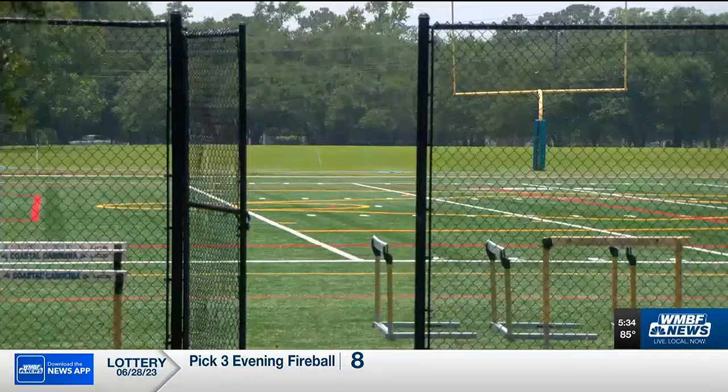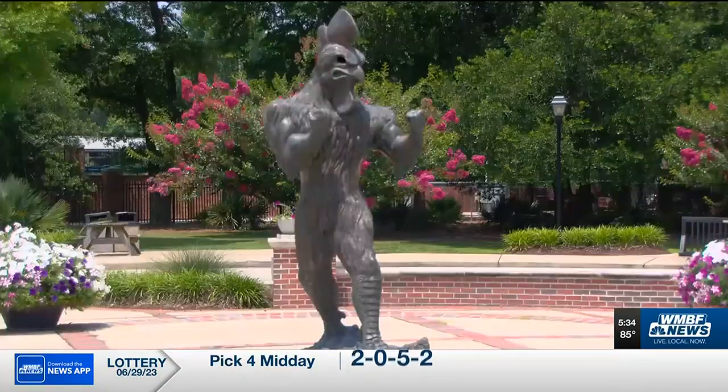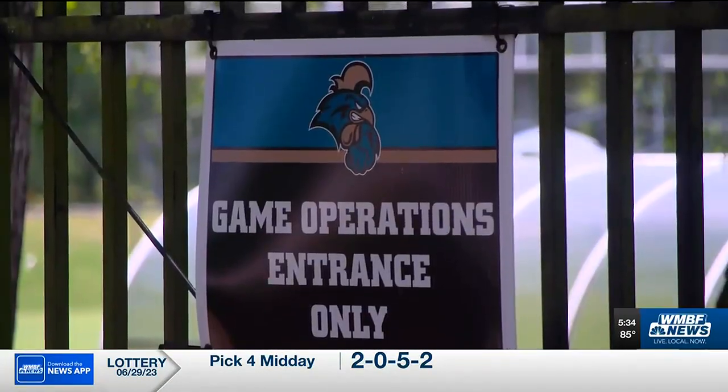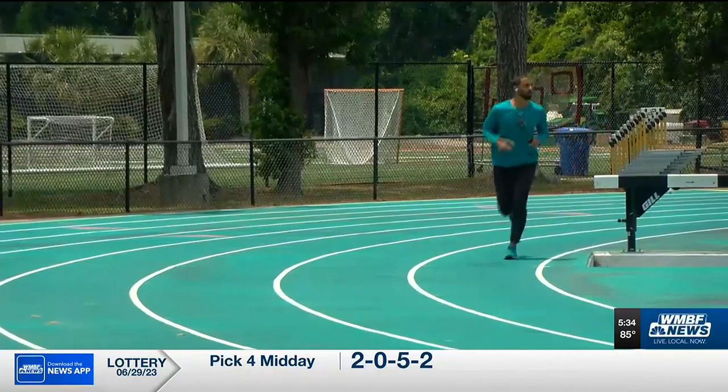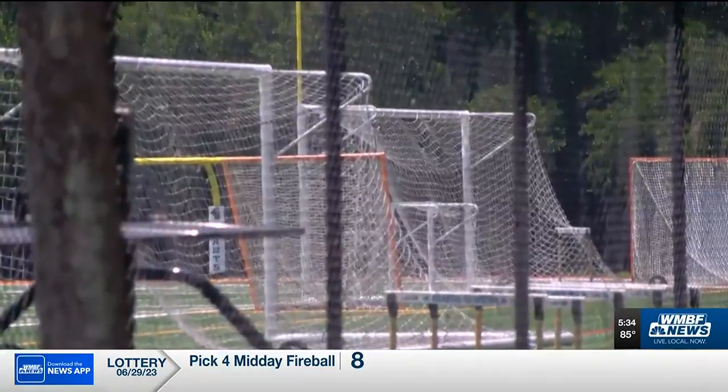The university secured all the state approval needed to build a 93,000-square-foot indoor facility just south of Brooks Stadium. It's a $20 million project, but $15 million will come from donations. While this new facility will support CCU's football practices,